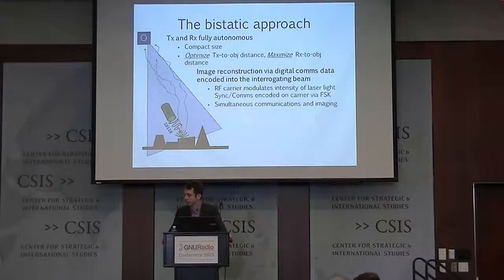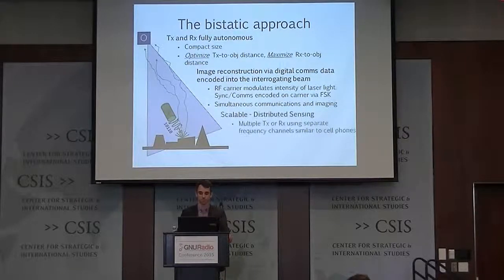We use this LiDAR-radar technology to modulate the intensity of the transmitter with an RF signal, and then we use typical communication techniques to encode synchronization and comms information on the transmitter. Since the transmitter and receiver are now on separate platforms, they need a way to communicate with each other — they do this through a wireless communication link. Because the components are much smaller, this is a much more scalable system. We can have lots of transmitters, each at their own frequency bands, surveying an area, and one or multiple receivers sitting above the ocean surface collecting imagery through multiple transmitters — supporting a huge distributed sensing architecture.